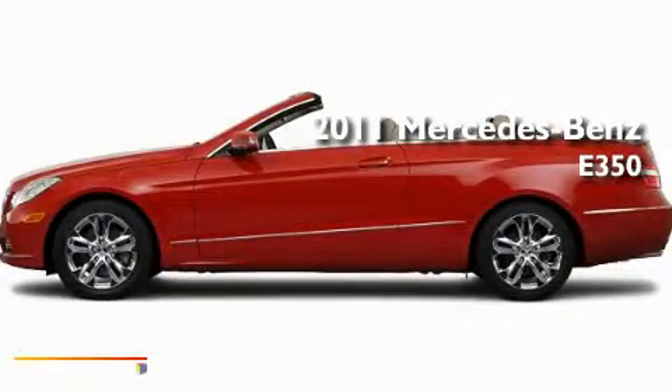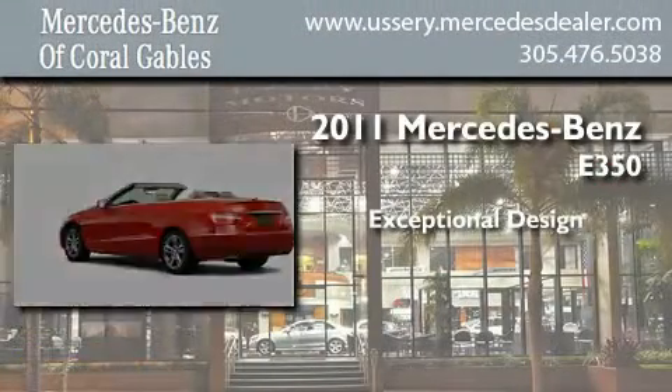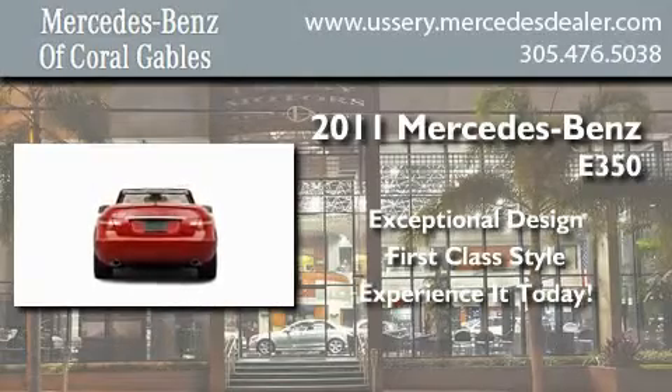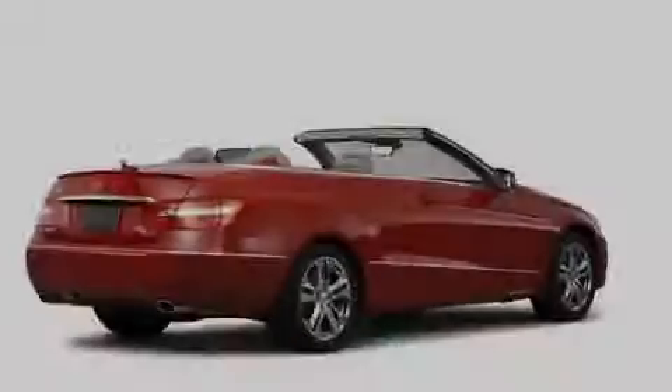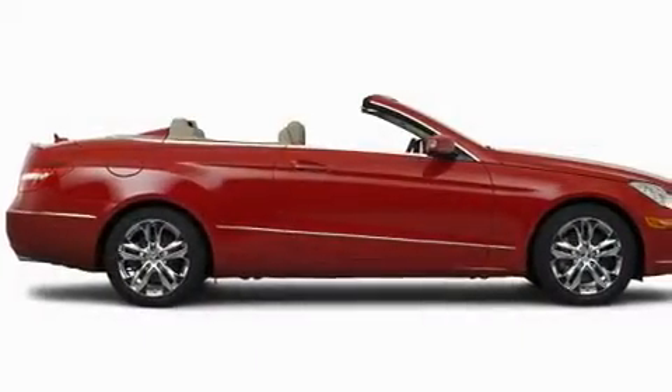This is a brand new 2011 Mercedes-Benz E350. Its top features include a power passenger seat, air conditioning, cruise control, a CD player, and fog lamps.